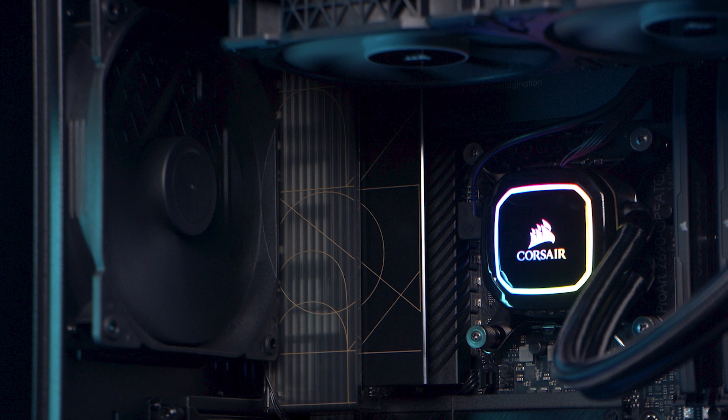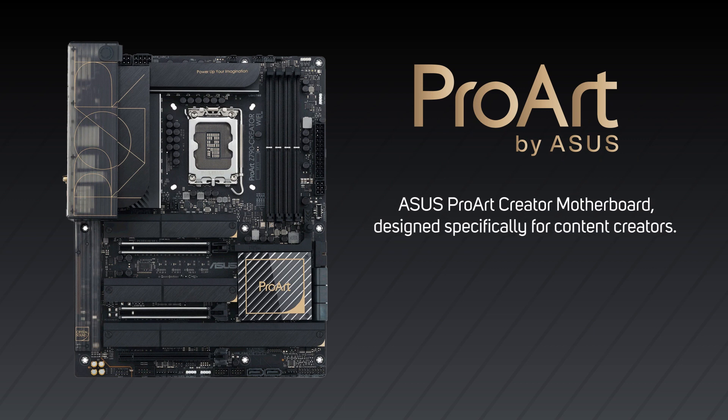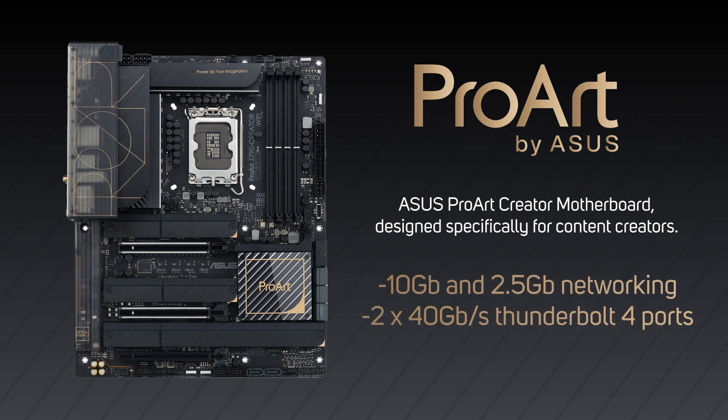The 13900K really is the best of everything right now, even better than some dedicated workstation CPUs that cost loads more. We've paired our 13900Ks with Asus ProArt Creator motherboards — these are relatively new and designed specifically for content creators. They offer a super stable platform with great connectivity, like 10 gig and 2.5 gig networking, and super fast 40 gigabits per second Thunderbolt 4 ports for quick file transfer.